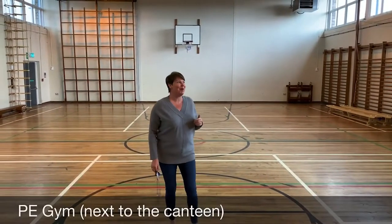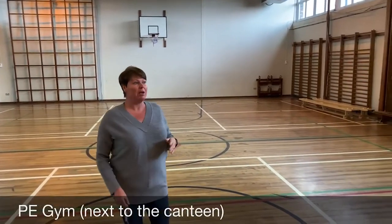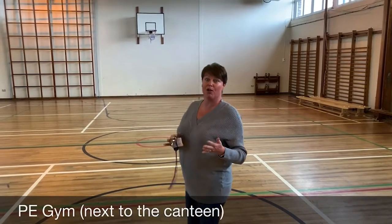We're now just outside one of our sports halls. This is what we call the gym. When it comes to PE time they'll be split — I'll show you the sports hall.